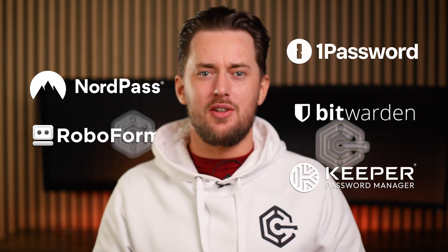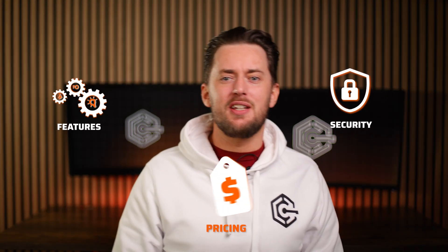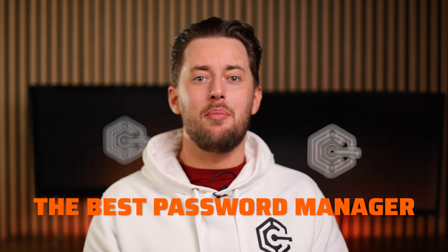No fluff, just facts. Let's break down the 5 best password manager picks in just 3 minutes. From security to features and pricing, by the end you'll know everything you need to pick the best password manager app for you.